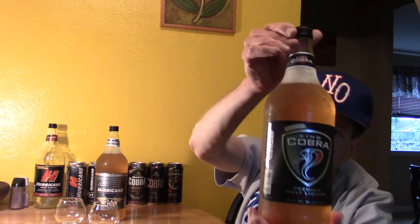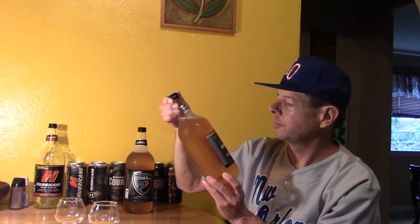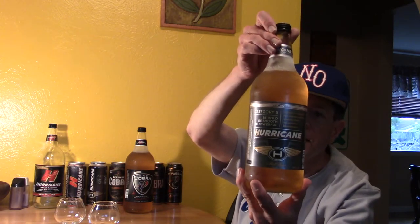New look, same taste — though I think this new look was introduced about 5 years ago. And then we have Hurricane Category 5: be bold, be smooth, be powerful — 6% alcohol, introduced in 1995.